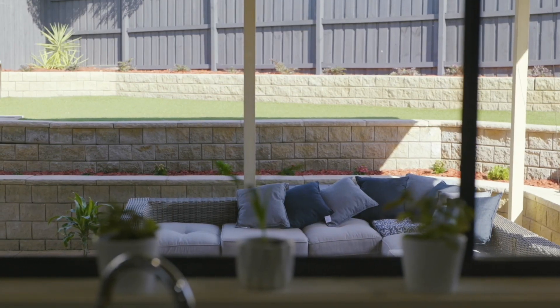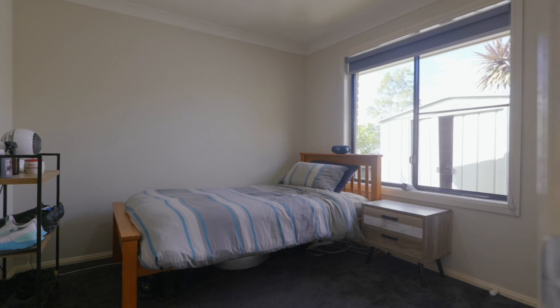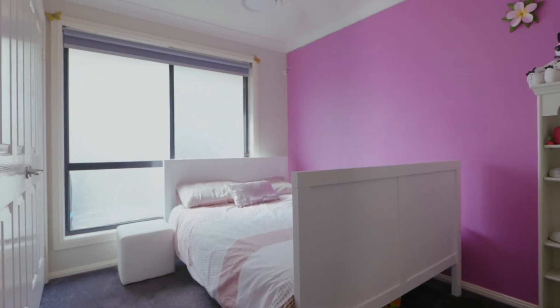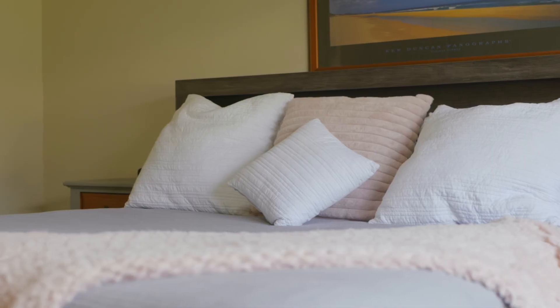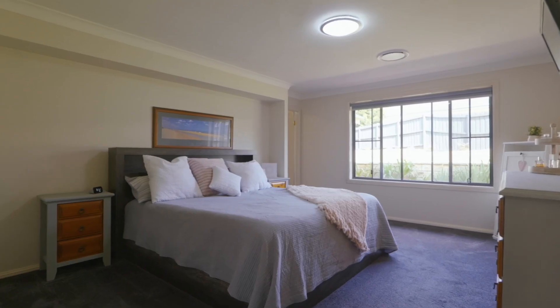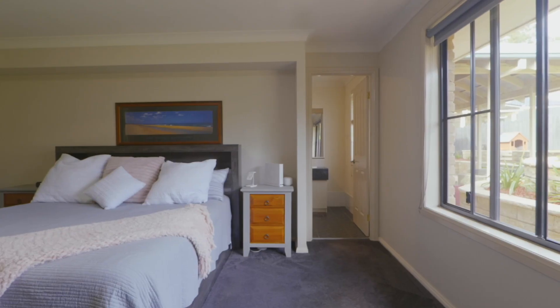Throughout the home there are five well-positioned bedrooms that all have built-ins and are serviced by a well-appointed family bathroom. The spacious master comes complete with its very own walk-in robe and private ensuite.